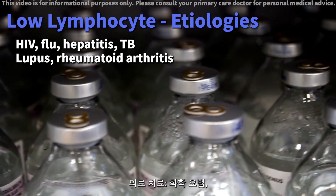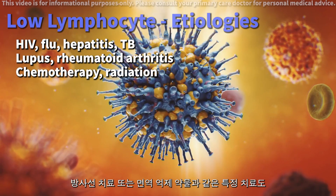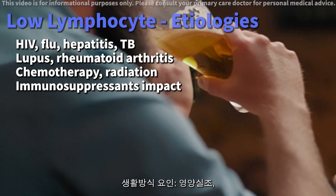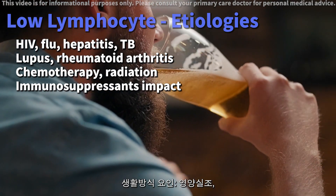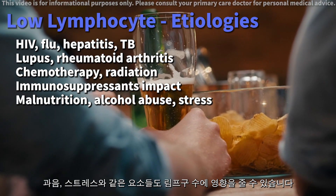Medical treatments: certain treatments like chemotherapy, radiation therapy, or immunosuppressive drugs can also contribute to lymphocytopenia. Lifestyle factors such as malnutrition, alcohol abuse, or even stress can influence your lymphocyte count.